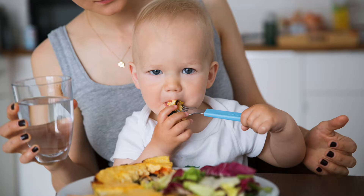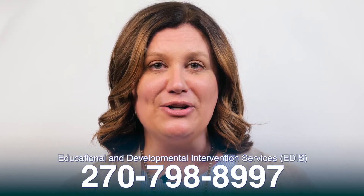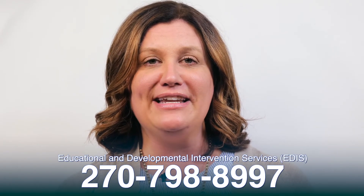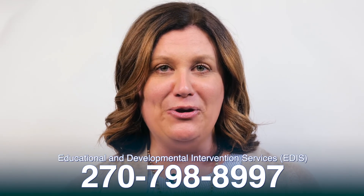When introducing the fork, choose bite-sized foods that are easy to pierce. Mastering utensils will happen over time — give your child plenty of opportunities to practice and encouragement to keep trying. If you have any concerns or questions about your child's development, please call us at 270-798-8997. We look forward to working with you and your family.